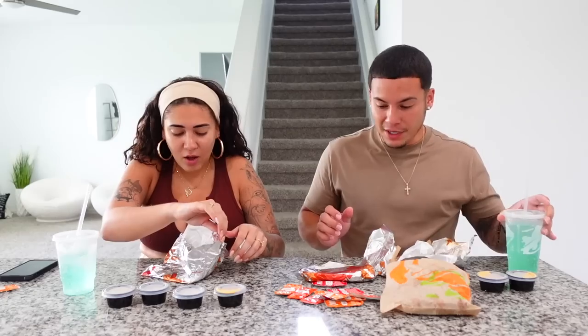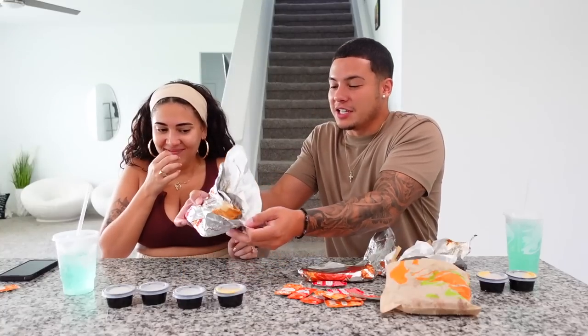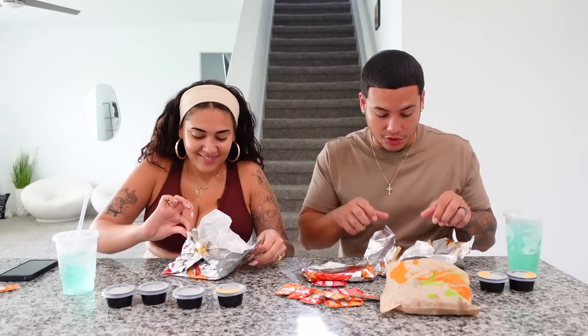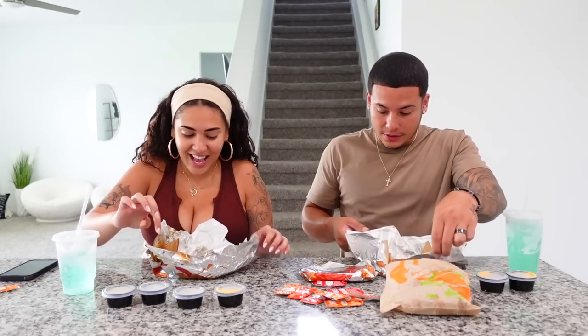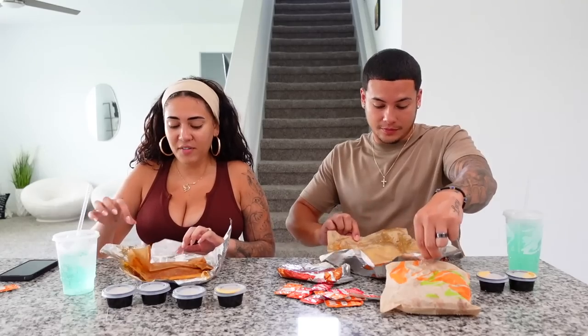We also have our Baja Blast sugar-free. Look at mine — that looks like a sack. I'm telling you, the packaging is just terrible. Taco Bell, get that location under control. This doesn't even look appealing, it's not something I even want to eat.